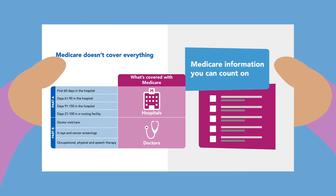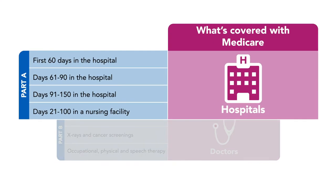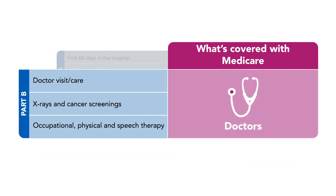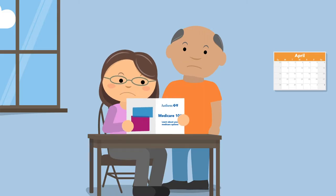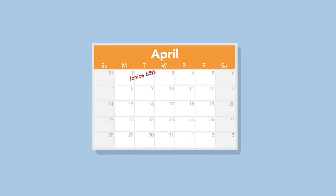Did you know that Original Medicare has two essential parts? Part A is hospital insurance that covers things like hospital stays and skilled nursing care. Part B is medical insurance that covers things like doctor visits and outpatient care. If you aren't yet eligible for Medicare, keep in mind that you only have three months before and after your 65th birthday to enroll without paying a penalty.